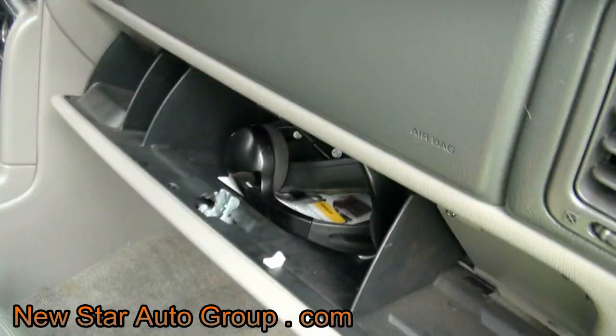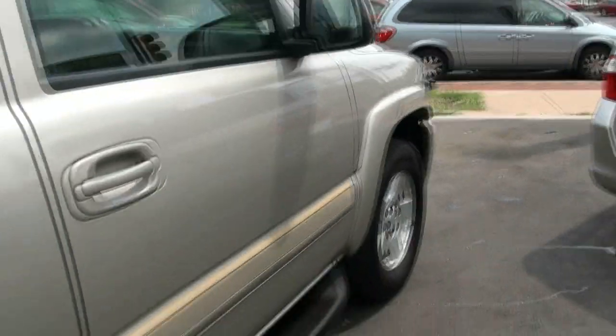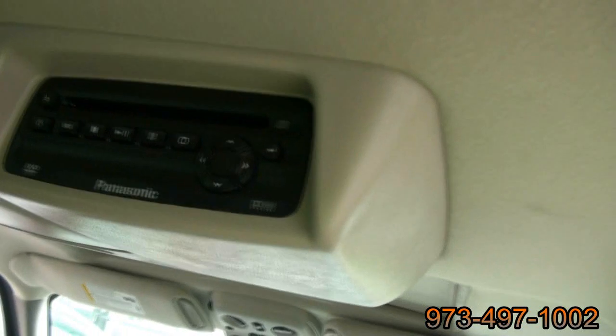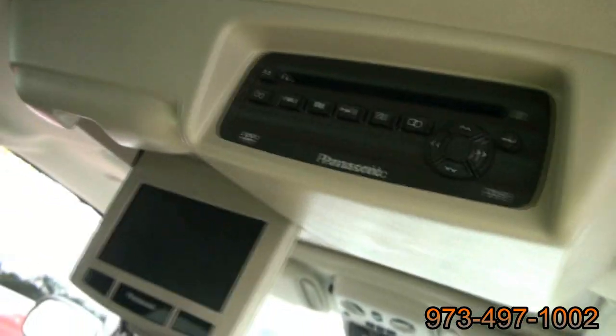This one also comes equipped with navigation. It has rear wireless headphones for the Rear Entertainment System on this LT edition. There's a full bench in the back too. Panasonic actually did this system, but it is from the factory.